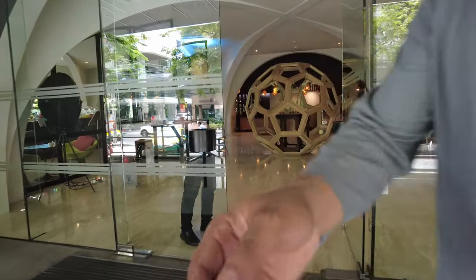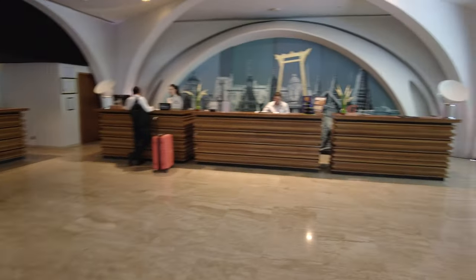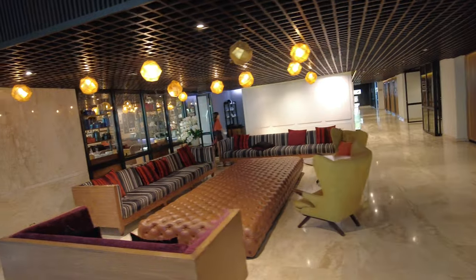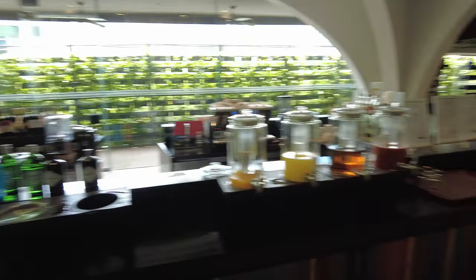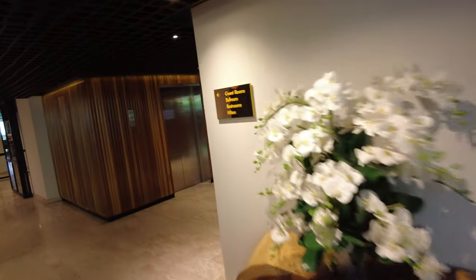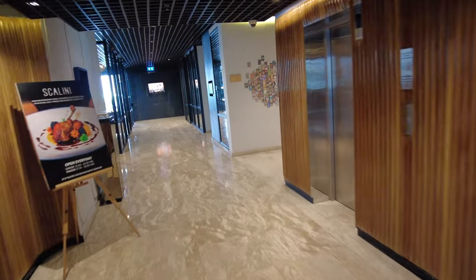There's the reception, the lounge, and here's the bar at night — it's called the Delight Bar — and then where they do breakfast. They also have the guest rooms, ballroom, and I think they have a Hilton just next door actually.